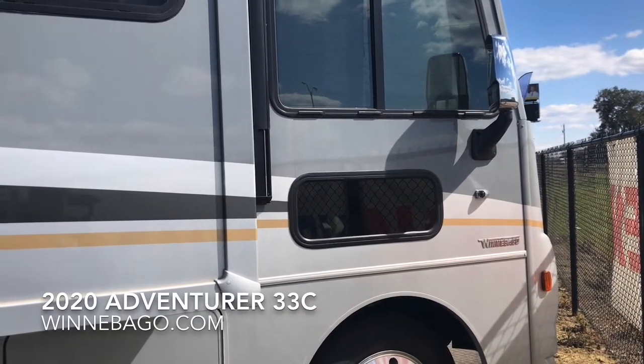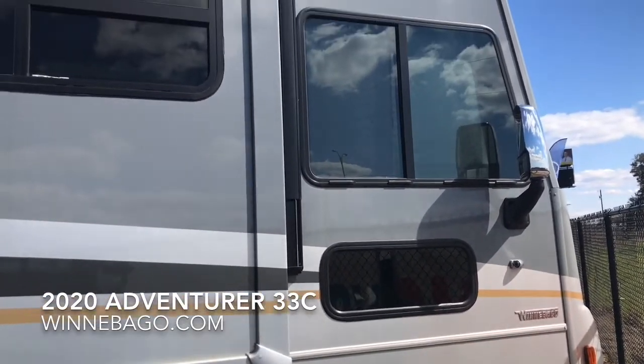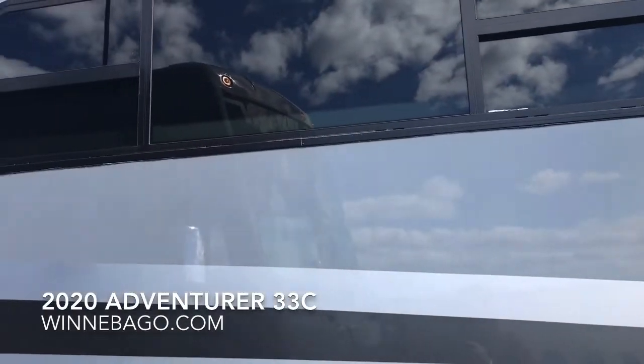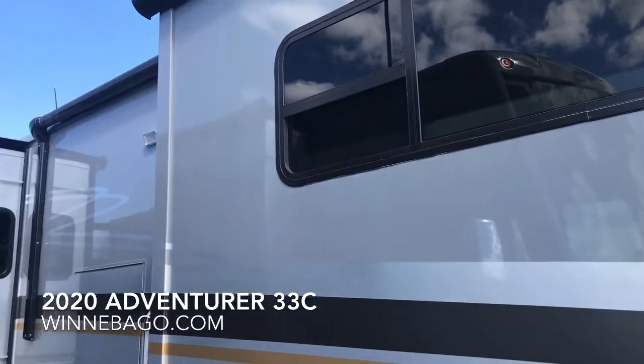This is the 2020 Adventurer 33C from Winnebago, based upon a 22,000-pound Ford chassis. It has a V10 gasoline engine and a six-speed transmission.